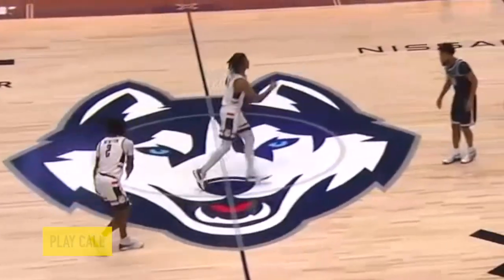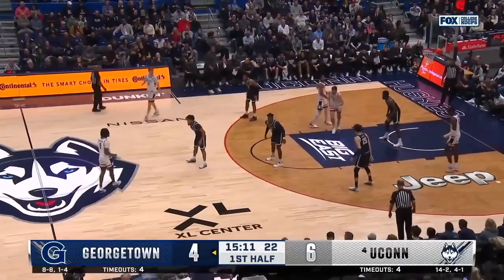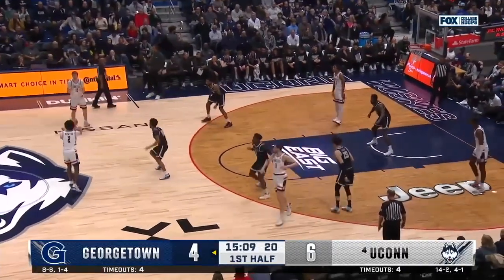UConn men's basketball runs some great stuff against the zone, punishing the zone by having multiple movers move at the same time. So let's take a look.